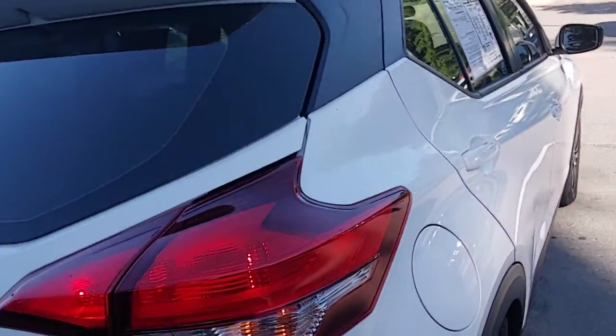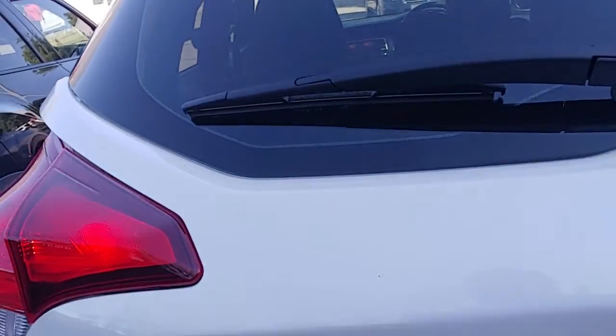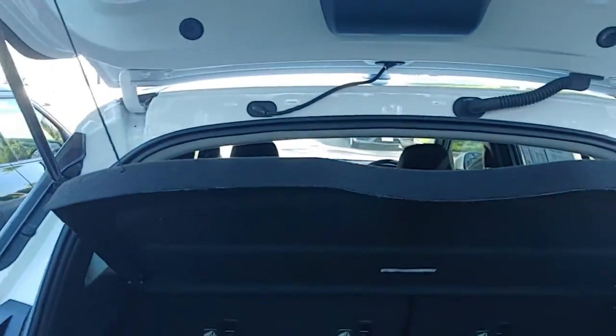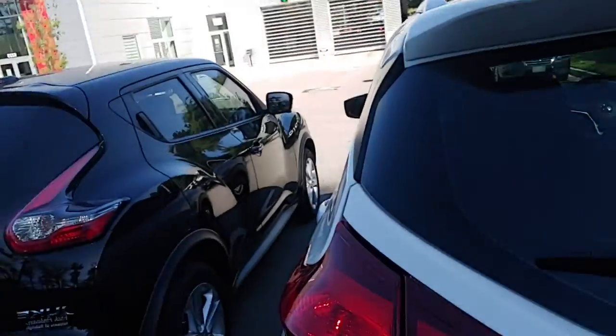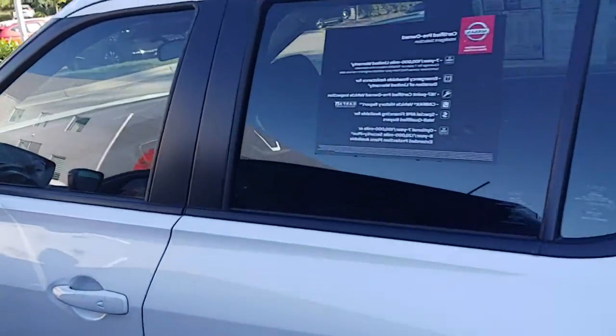Look at these taillights here. Let's go ahead and open it up and see how much space you have. As you can see, the seats fold down. You've got plenty of space in the back. Plus, you have the privacy guard here so nobody can see the things that you have. Let's give it a once around.